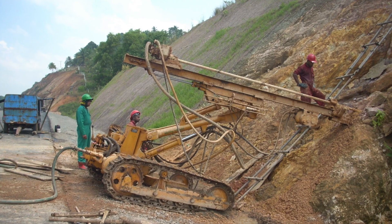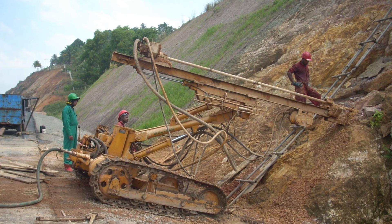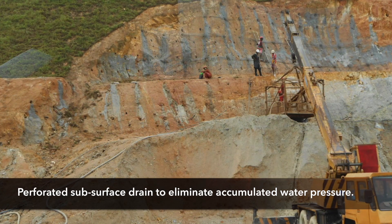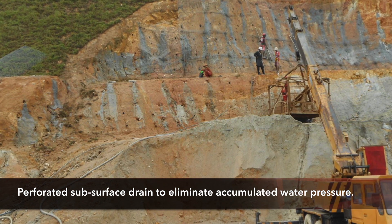In certain cases, our investigations identified the water table rising and there were seepages of water. In those situations, we have to drill into the soil to distances of 10–15 meters and install perforated subsurface drains, so that whatever pore pressure has accumulated in the soil can be easily dissipated through these subsurface drains.